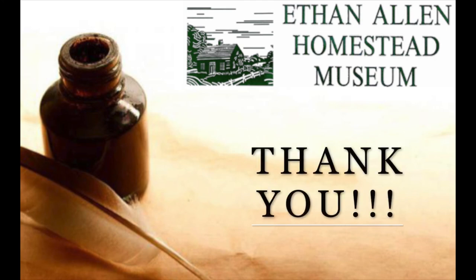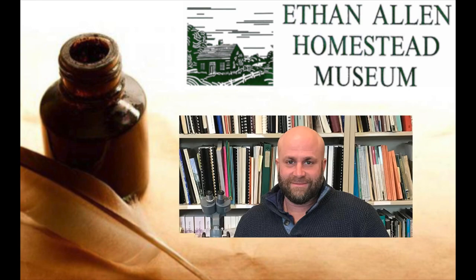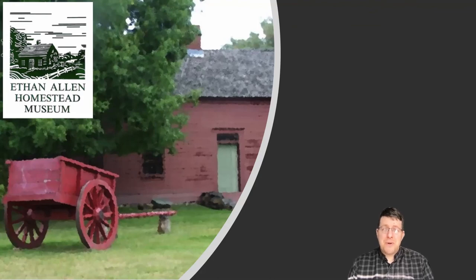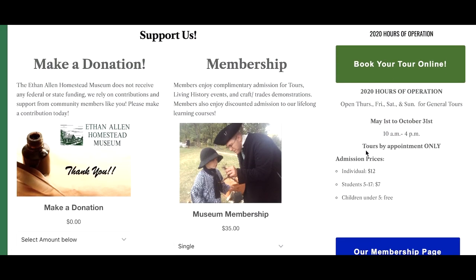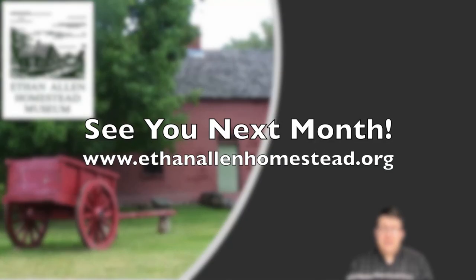Thank you, Marissa, for a wonderful presentation. Next month we are really excited to bring you Dr. Jess Robinson, the Vermont State Archaeologist and a Professor of Anthropology at the University of Vermont, who is going to present on some of the latest findings about the early woodlands period here in Vermont. As always, if you enjoyed this presentation and would like to support the Ethan Allen Homestead, please go to the donation link in the description box or on our website, ethanallenhomestead.org. Thank you very much, and we'll see you next month.